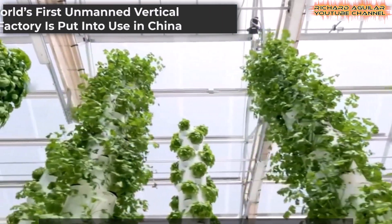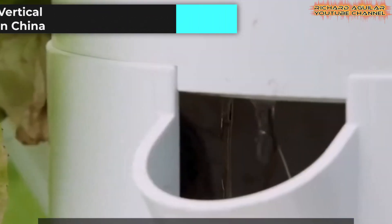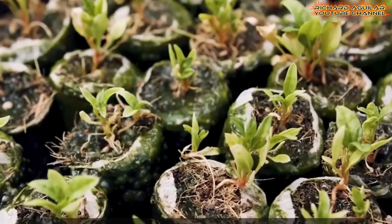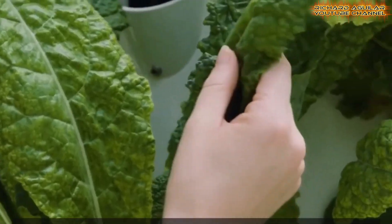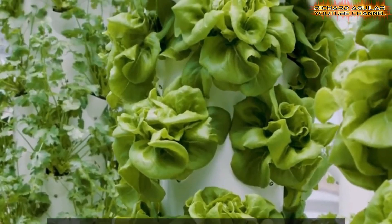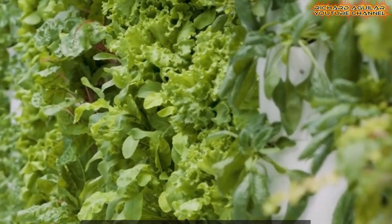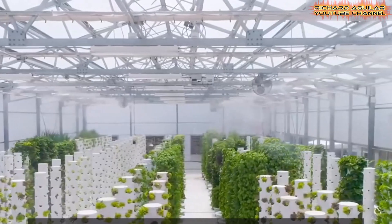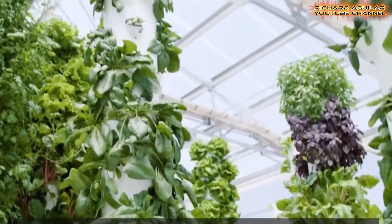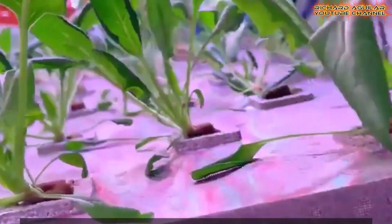In Chengdu, China, an unmanned vertical plant factory is leading a revolution in stacked farming. Utilizing artificial intelligence and customized light formulas, this facility compresses the crop harvest cycle from 120 days to just 50 to 60 days. The 20-story structure maximizes vertical space, producing high yields on a small footprint.